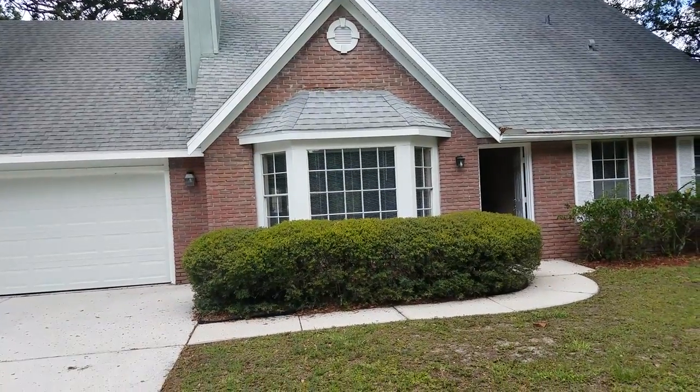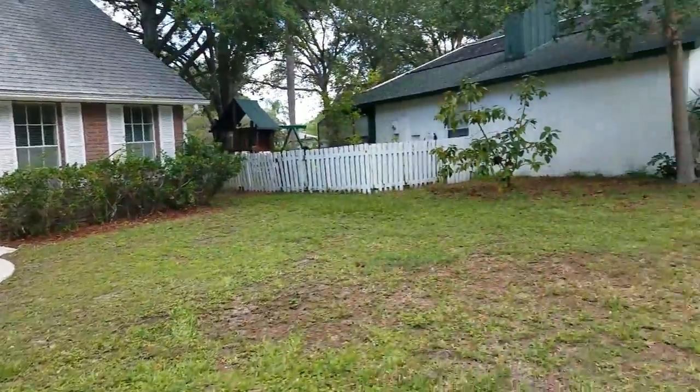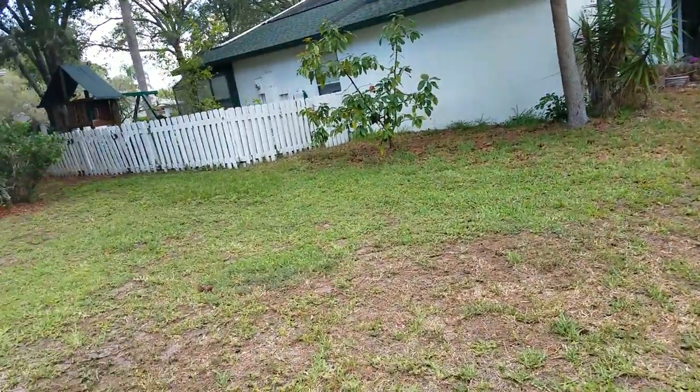This is a walkthrough video for 5822 Shadybrook Way. This home is 2,000 square feet. We are just south of University and just east of Lockwood Ridge.